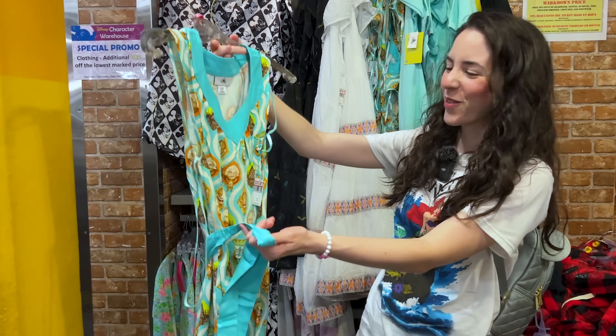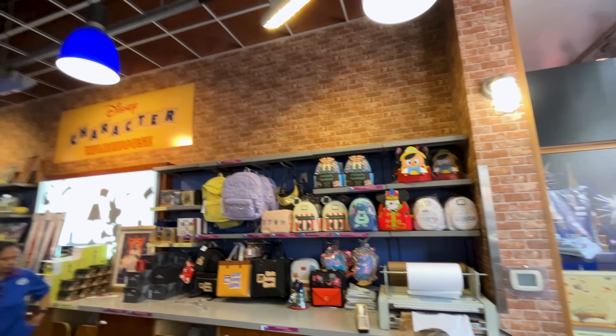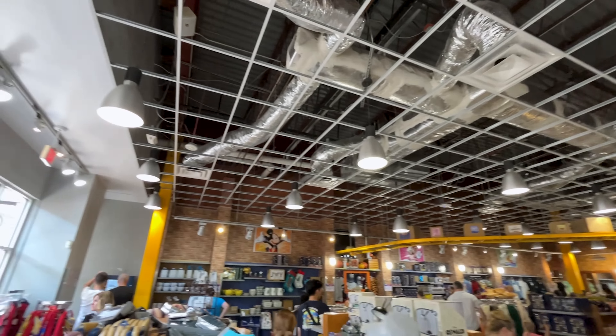Another Haunted Mansion item, this time from the Dress Shop: an organza dress featuring Madame Leota, bats, and tombstones. Originally $128, it's selling for $45.